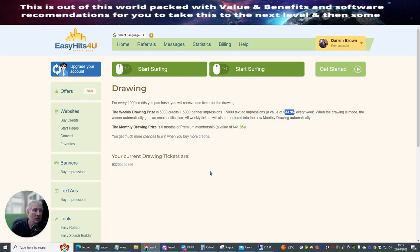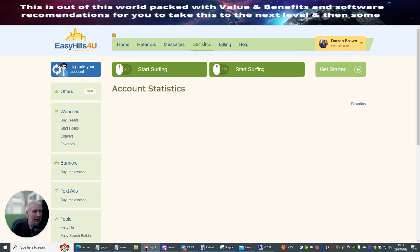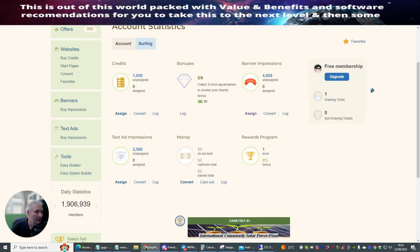You're also entered into a monthly drawing prize, which is a premium membership valued at $41.95. So basically the more you do, the more chance you've got — and this could be my winning ticket — of actually earning this. It just gives you a little bit of an incentive to use it. Now if I show you my statistics, this basically shows you my unassigned. I've got banner impressions here of 4,926.